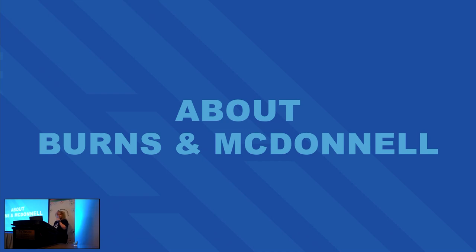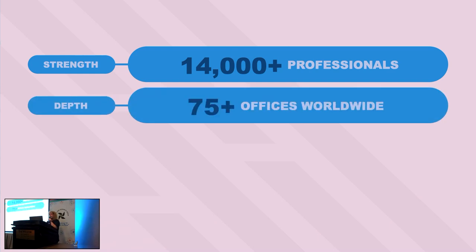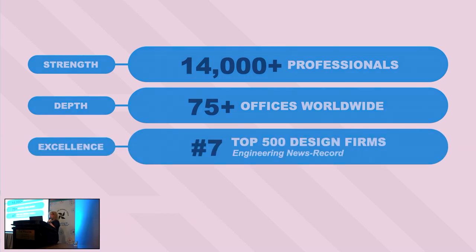About Burns & McDonnell: we are a full-service architecture, engineering, and construction firm. We were started in 1898 by two civil engineering majors, and over the years we've had the opportunity to take on some of the industry's toughest challenges. We are over 14,000 professionals, including contractors, craft workers, and software developers. We have offices in almost every major city in the United States, and we've been named number seven of the top 500 design firms in Engineering News Record. Trust me, that is a big deal.